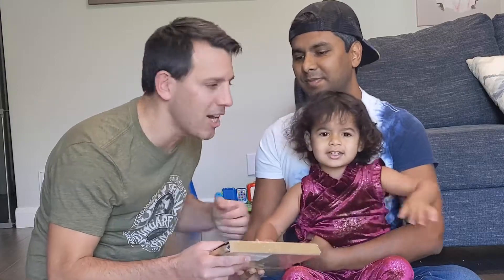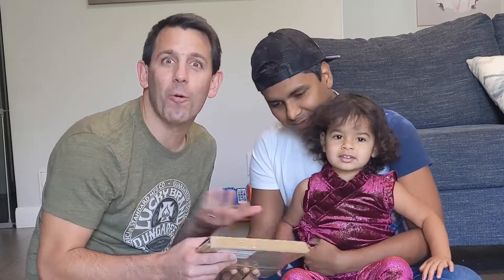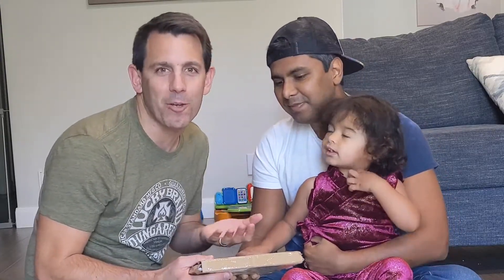Hey everyone! Very exciting. We just got our samples from the printer. It's the clock cut. And so we're gonna open them. We figured we would show you.